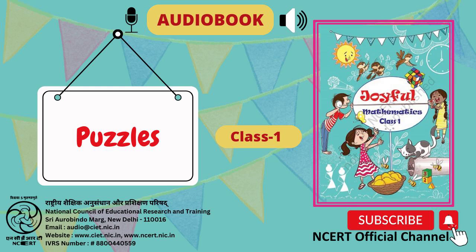You were just listening to this audiobook, Joyful. Produced and directed by Vimlesh Chaudhary. Presented by C.I.E.T. N.C.E.R.T., New Delhi, India.